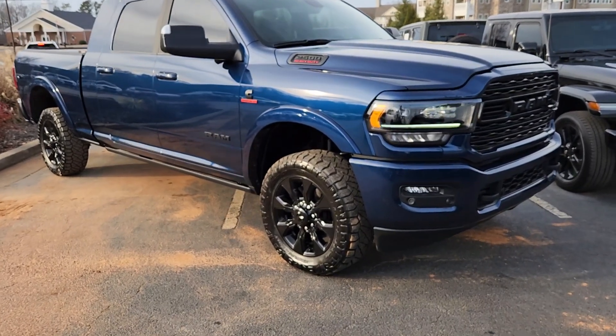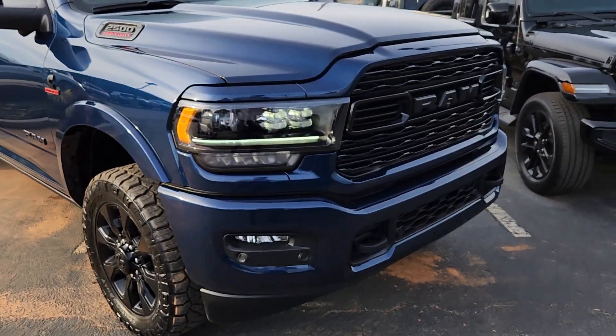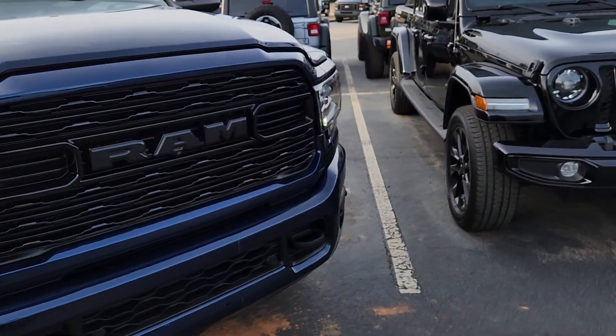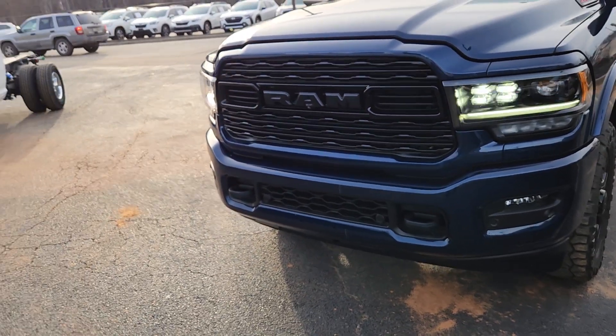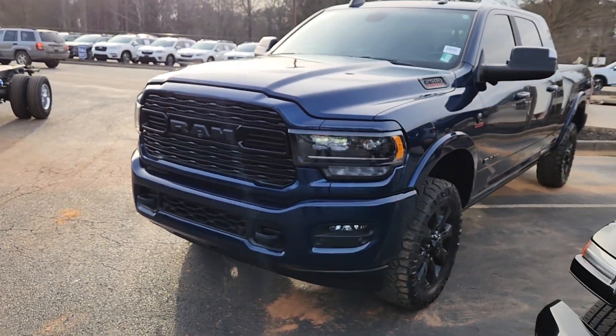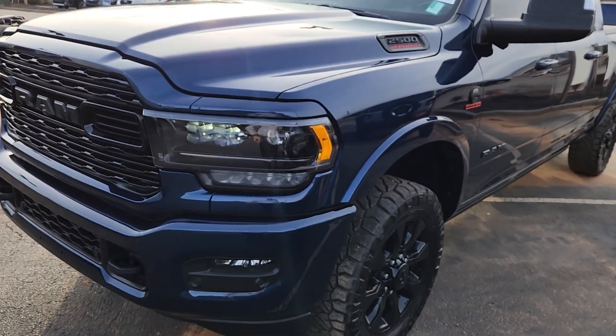Good afternoon, Tyler here at Troncalli, and I am with this 2022 Ram 2500 Limited. This is a diesel. It was traded in to us by one of our local customers who was looking for a new 3500. That's the only reason he changed and left us with a gorgeous truck.